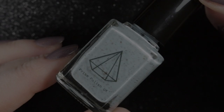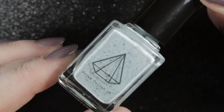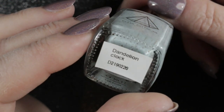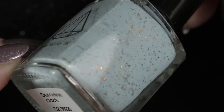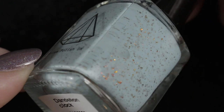My next choice is Dandelion Clock by Prism Polish — relatively new to my collection and only worn for the first time recently. It is a lovely pale duck egg blue with red to gold shifting flakies — ever so pretty. I really enjoyed wearing it and got a lot of compliments.